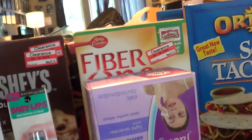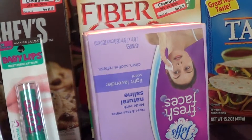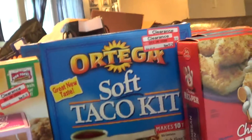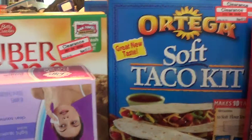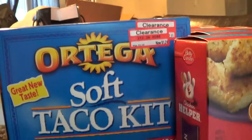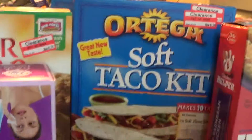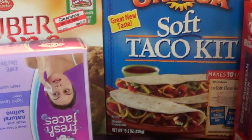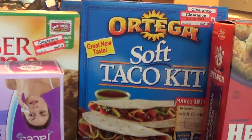Let me know if you guys want to know anything about couponing or getting stuff for cheap like this, because hey, getting stuff this cheap frees up money for me to spend on my beauty addiction. But anyways, thanks for watching guys — don't forget to hit subscribe, and I'll see you all later. Bye!